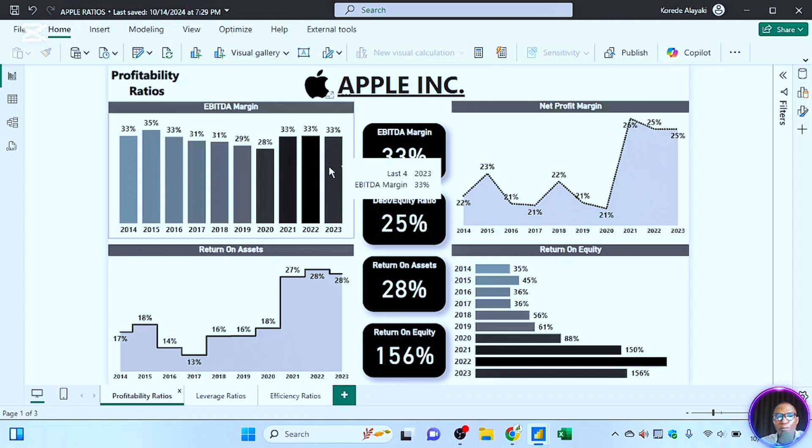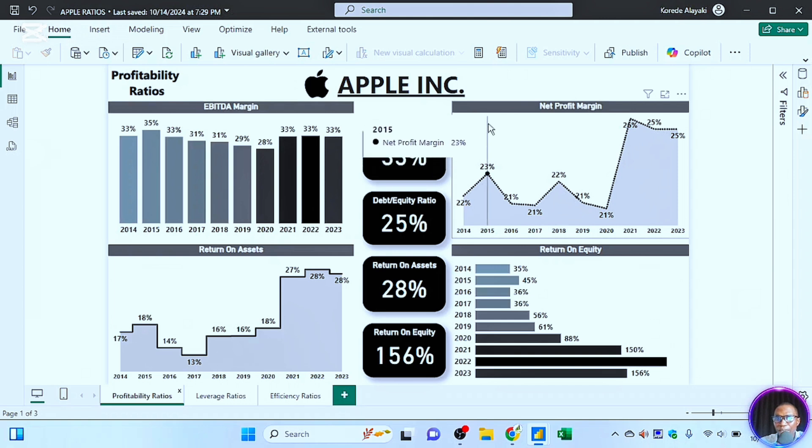The EBITDA margin has been relatively stable over the past 10 years. This is a major metric that investors look at. Next, let's look at the net profit margin.